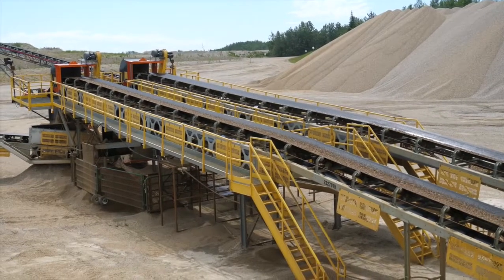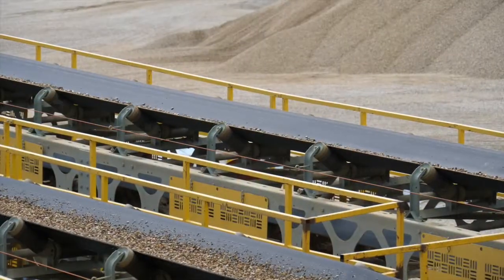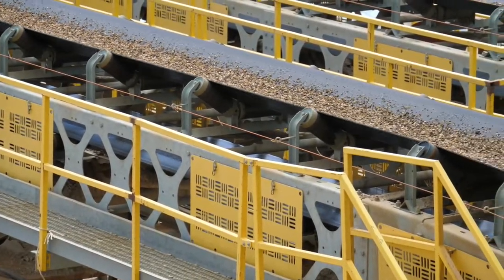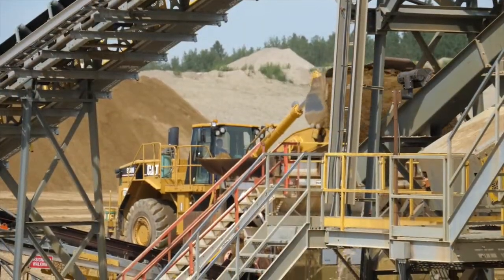The plant's safer because on certain conveyors we have a system where we have a lot of catwalks. You have the head pulleys and access for both sides of the conveyors. The catwalks put in place have a wider opening so you don't have build-up material on the catwalk, and you don't have to worry about tripping over sand and build-up on those catwalks.